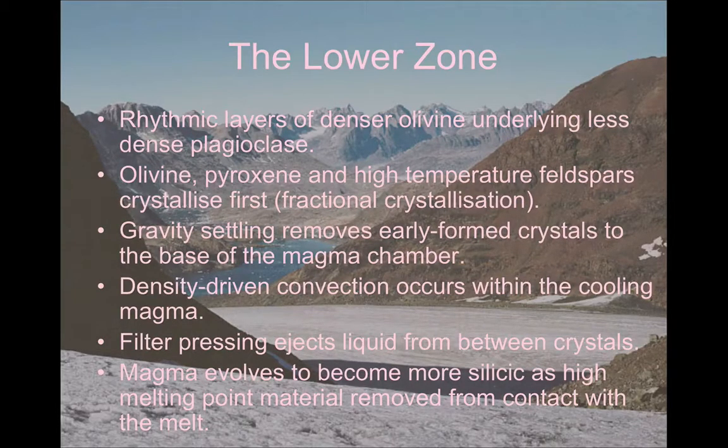Also, because of the size of the Skaergaard intrusion, we have convection, which brings those denser crystals down to the bottom. As this is happening, we're taking out more of the metals compared to the silica that's in the melt, so the magma that's left is going to be changing its composition — it's going to be evolving.